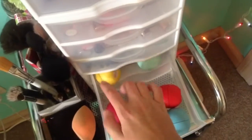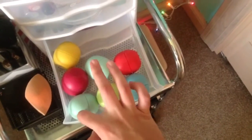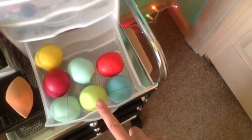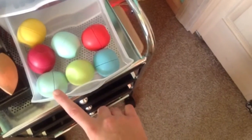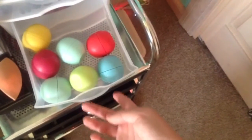In this drawer I have my EOS's. I have the Lemon one with SPF, Raspberry, two Sweet Mints with one completely gone, a Honeydew Honeysuckle, a Passion Fruit, and the Blueberry Acai. I'm not a huge fan of these overall — I really like the Sweet Mint but the rest are just okay. I don't feel they moisturize my lips a ton, but they're still great to have.